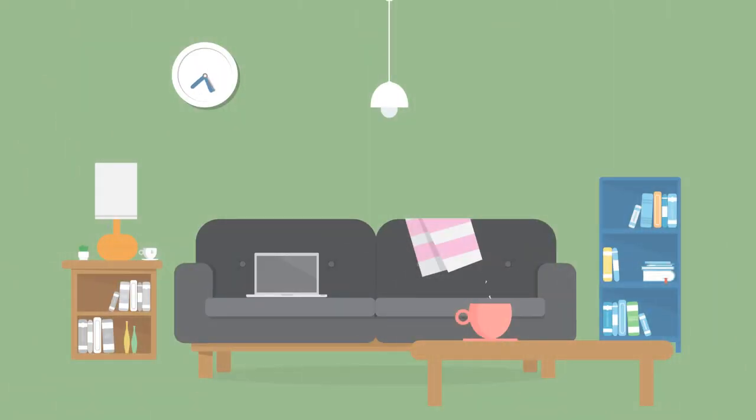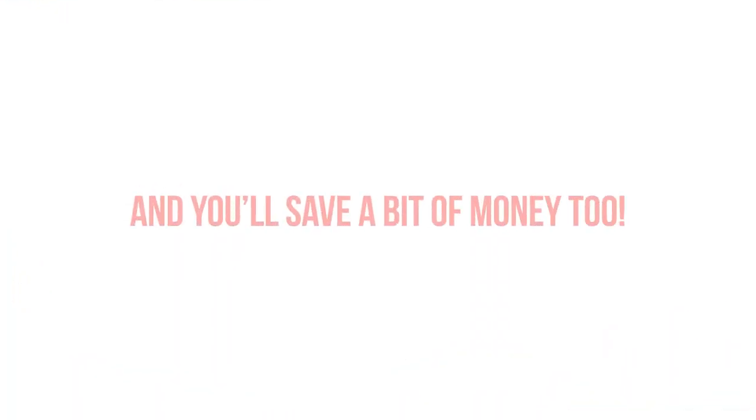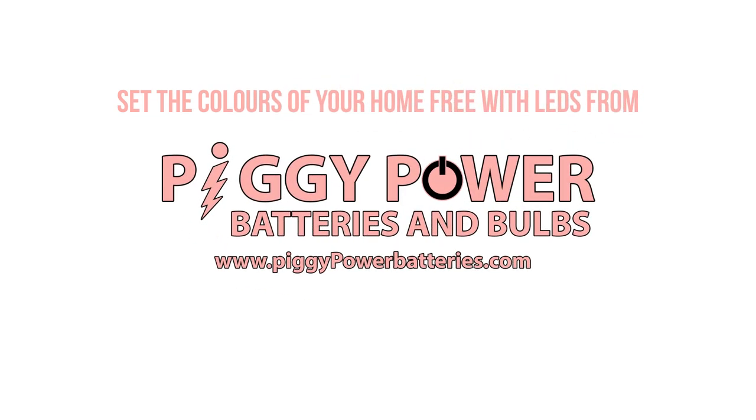So it's back to lovely, vibrant lighting in your home — and you'll save a bit of money too. Don't be left in the dark. Set the colours of your home free with LEDs from PiggyPowerBatteries.com.